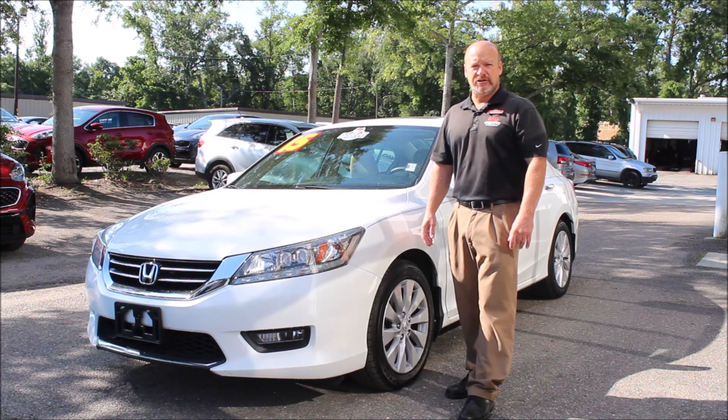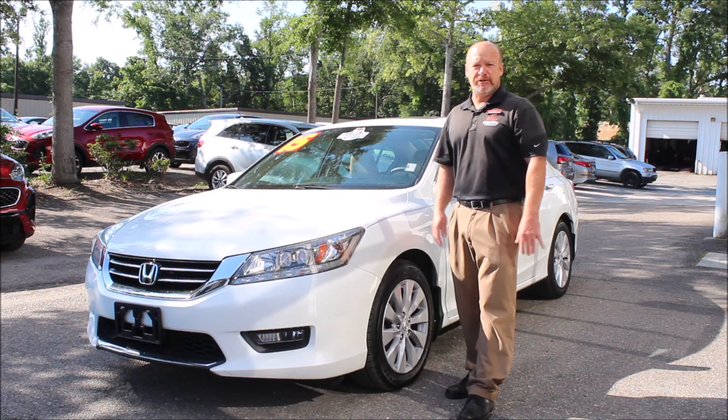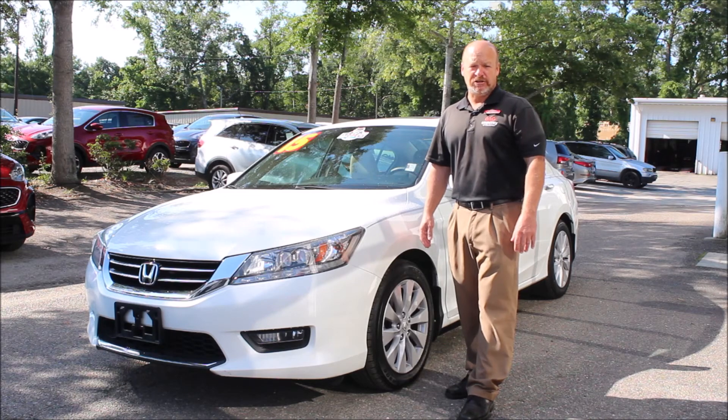We're on Savannah Highway in West Ashley at Kia Country of Charleston. You can see all the pictures Katie posted on our website at charlestonkia.com.